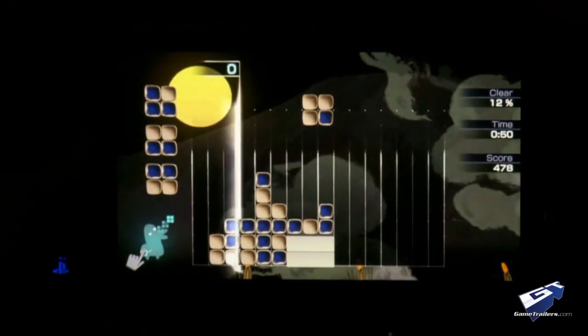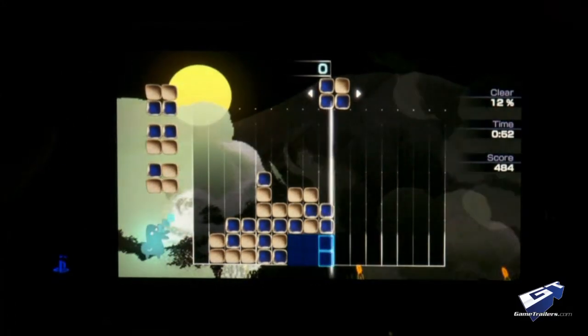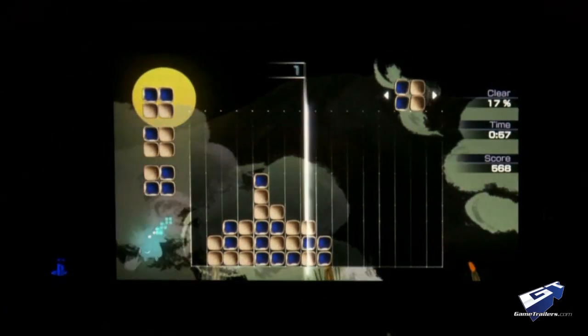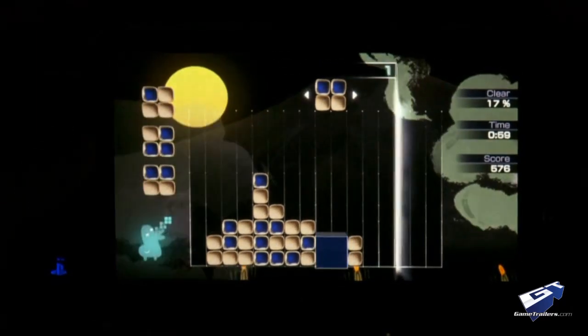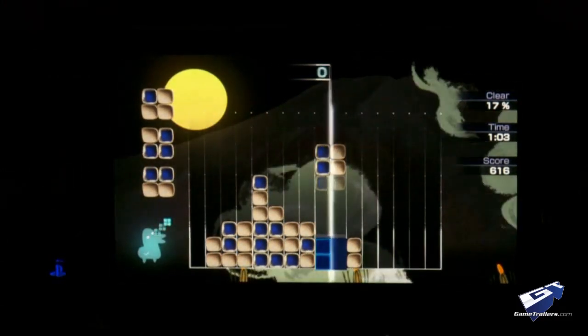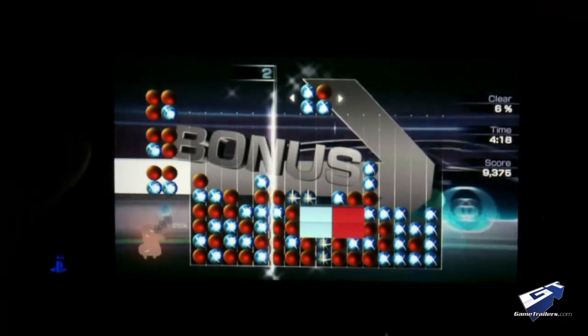Just like the Vita itself, Lumines: Electronic Symphony is slick and at times irresistible, and well worth experiencing for yourself. Still, we can't help but feel that the $40 price is a tad steep for what it offers. Unless you absolutely can't wait to participate in this carnival of light, it's probably wise to wait until the price settles a bit.